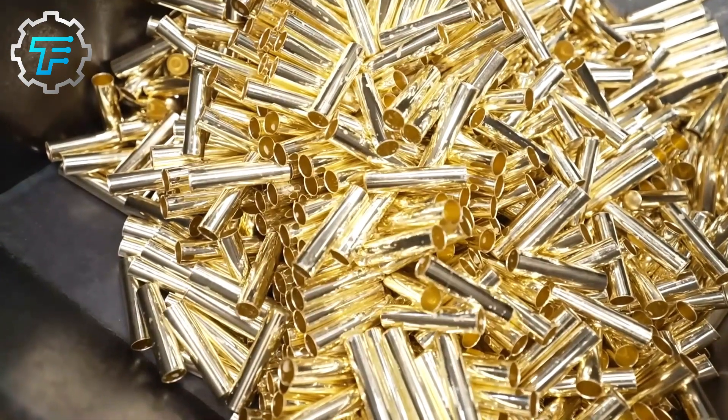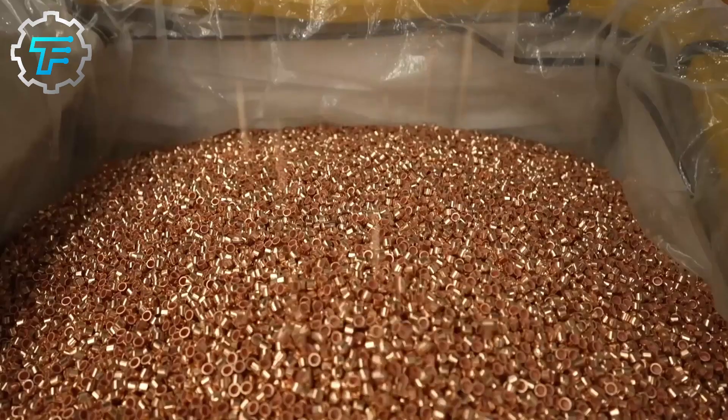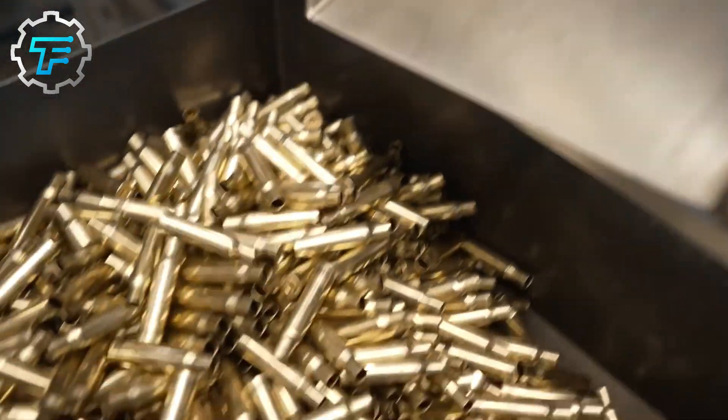Hello everyone and welcome back to the channel. We go behind the scenes to see how bullets are made, as well as an insight into how things are done in an ammunition factory.